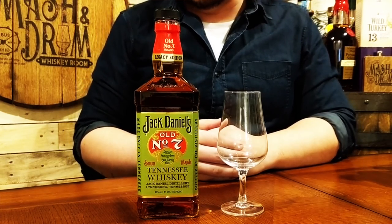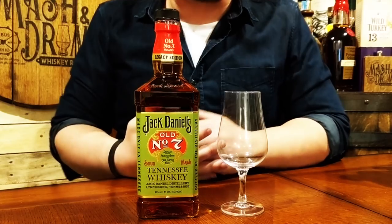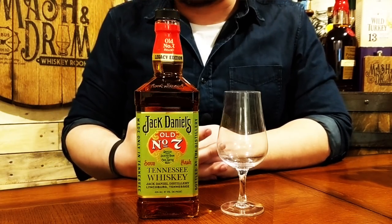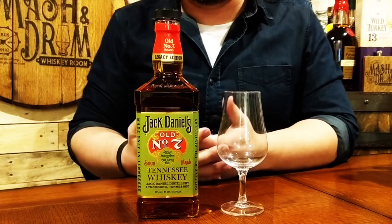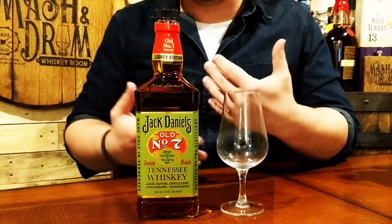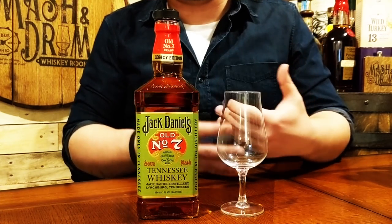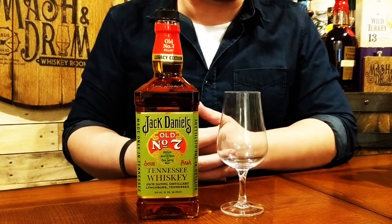Here's a cool close-up of that Legacy Edition — this red, green, gold trim, almost kind of like a Christmas bottle, but it really stood out on the shelf when I passed it and I really wanted to give it a try once I saw it had a different proof point, being 86 rather than the 80 on your standard Number Seven.